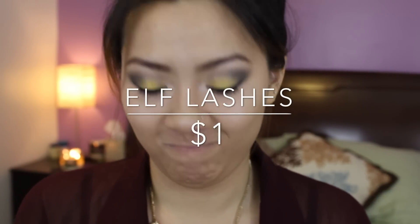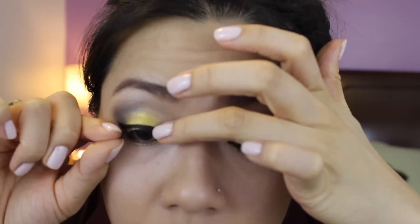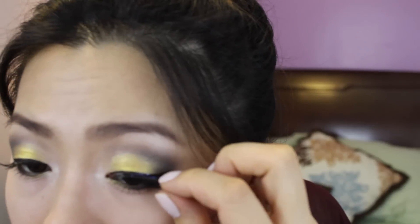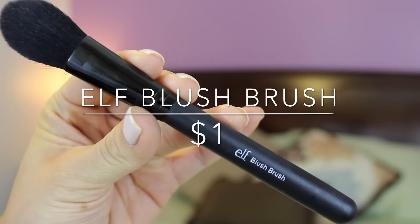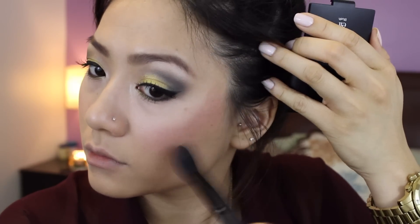I'm going to be applying false lashes from e.l.f. — they're a dollar and came with their own glue. I'll use their glue for the purpose of this look and apply those lashes on. Next, I'm applying blush with this e.l.f. blush brush from Target. I really love these e.l.f. blushes — the color pigmentation is fantastic, and the shimmer gives your face a nice glow. Using the same brush, I'm going into that dark brown color in the quad to slightly contour my face, since light or dark browns work just as well as bronzer.